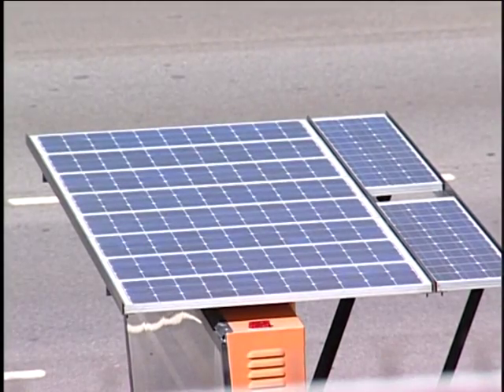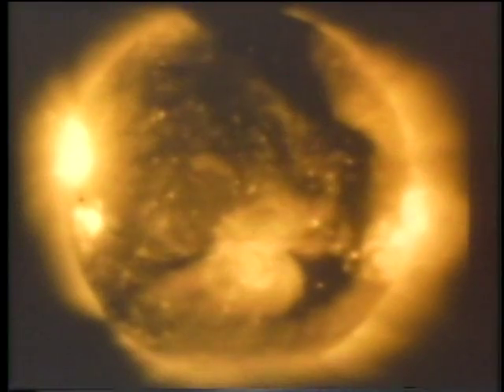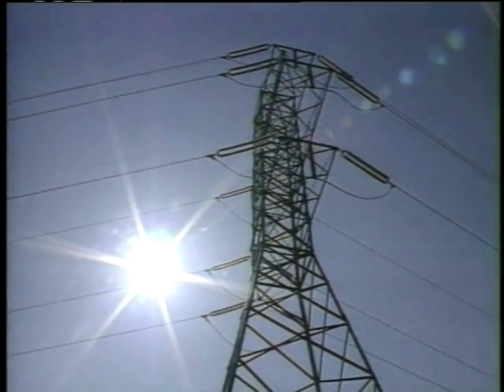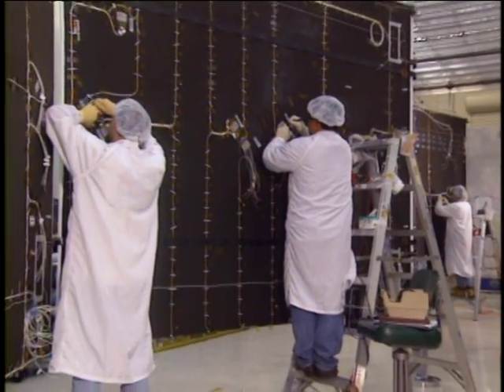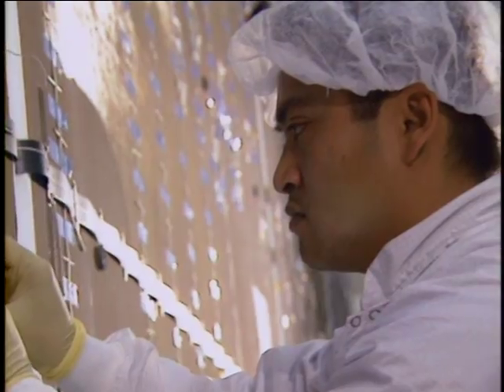Solar arrays turn light energy from the sun into electricity. In SSP, this electrical power is beamed via microwaves down to the Earth, where it is converted back into electricity. SSP's very high transmission rates require the building and testing of new solar arrays which can operate above 300 volts and possibly 1,000 volts.